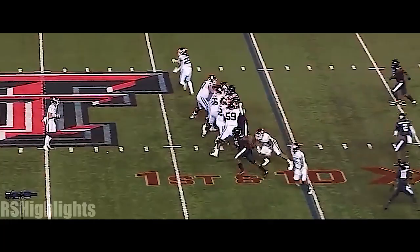Play fake, and Rattler with power — wide open is Mims! Inside the 10, inside the...